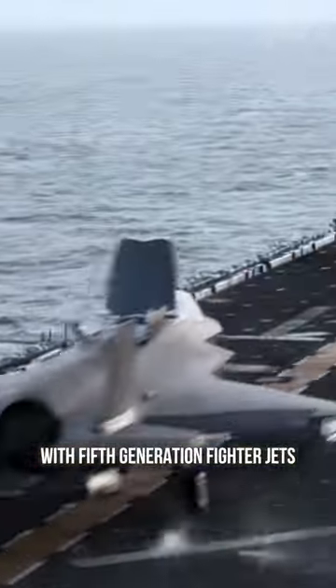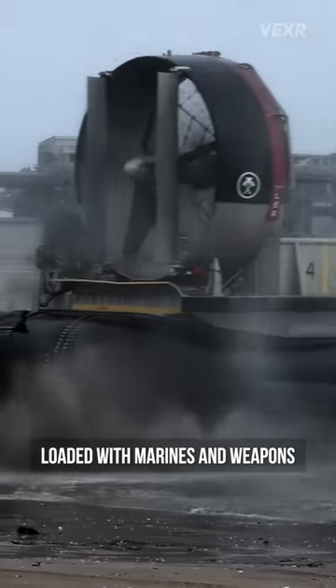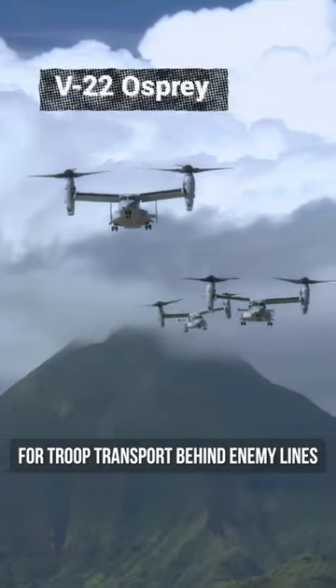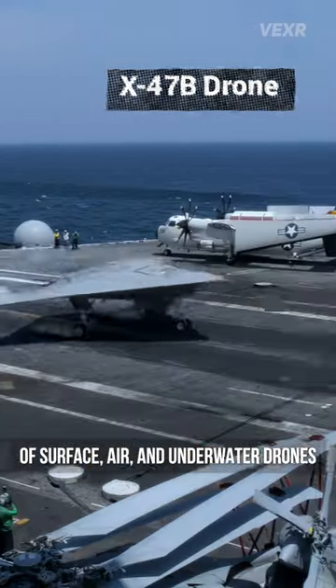United States ARG formations can launch stealth attacks from the ocean with fifth-generation fighter jets like the F-35. They can dispatch heavily armed ship-to-shore vehicles loaded with marines and weapons. They can deploy Osprey air vehicles for troop transport behind enemy lines. And they can command fleets of surface, air, and underwater drones.